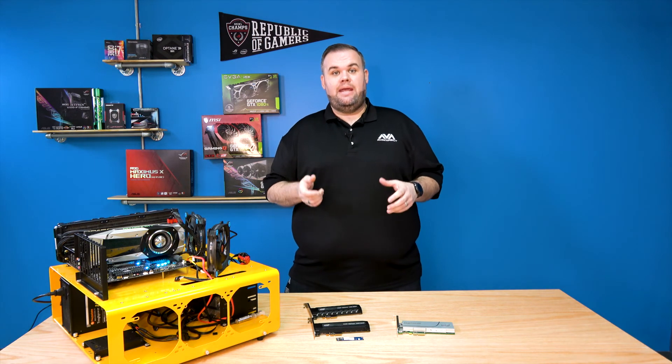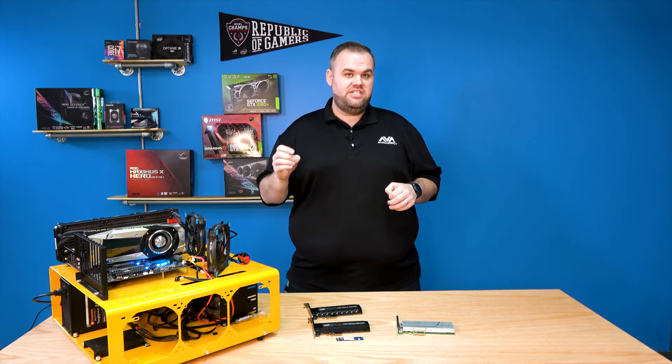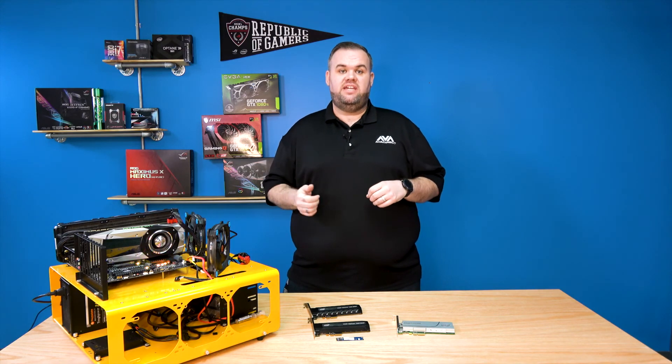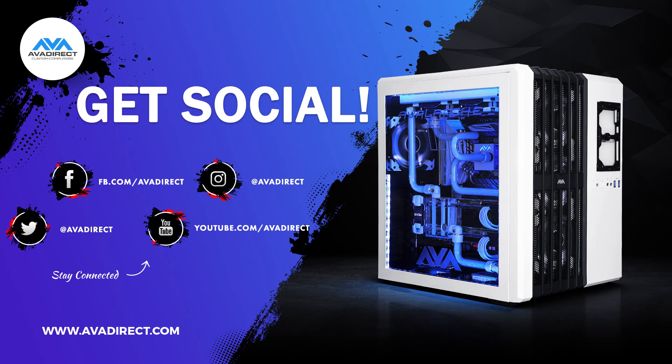Thank you for joining us — please join us on the next one where we'll be talking about more cool tech gadgets, gear, and stuff we use to make AVA Direct custom systems. If you're looking forward to great content from our team at AVA Direct, please join us on our social media channels such as Instagram, Facebook, and Twitter, and be sure to like and subscribe so you get notifications when we upload brand new videos.